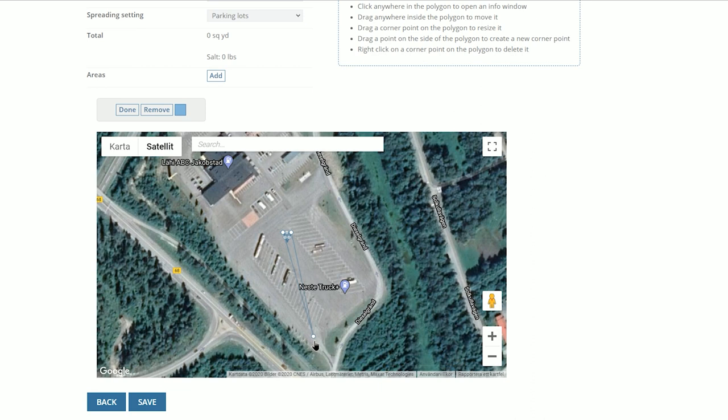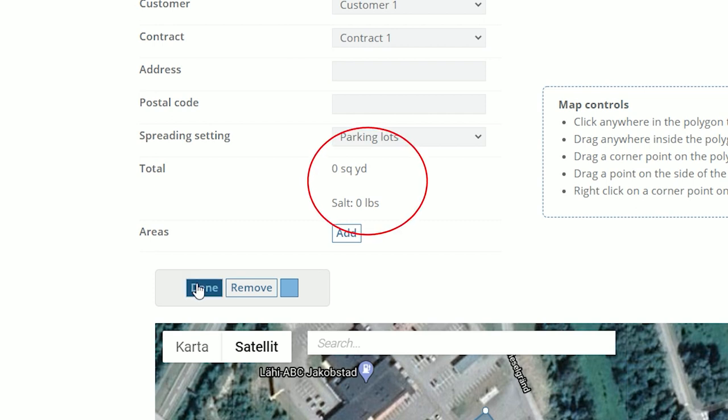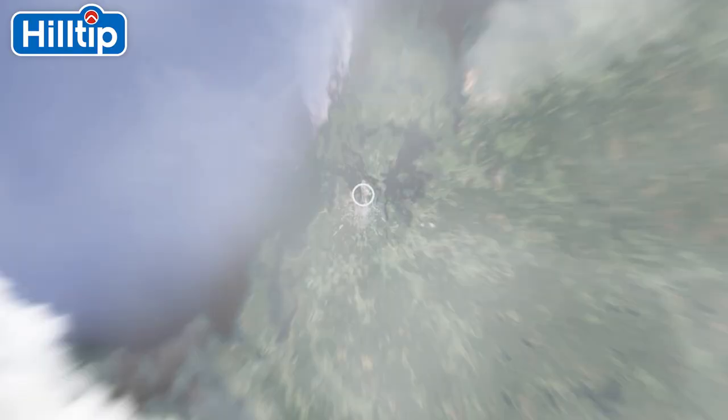Hilltip H-Track allows users to quickly and easily create work sites for their clients' properties with geofencing capabilities, so users can see exactly the size of the area being treated and the amount of material needed for the application before operations begin.